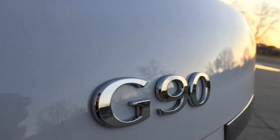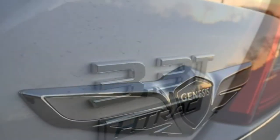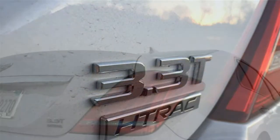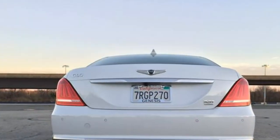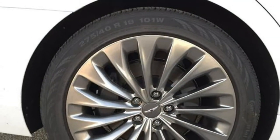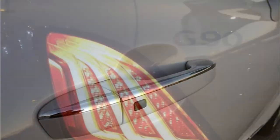The infotainment system is easy to use, and few rivals have as much cargo space as the Enclave. The Enclave has seats for seven across three rows. The base model has cloth upholstery, power-adjustable front seats, and heated front seats. Higher trims add leather upholstery, ventilated front seats, heated second-row seats, and a heated steering wheel.